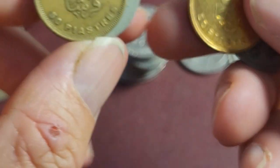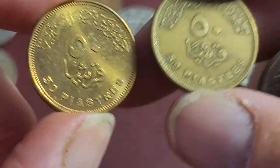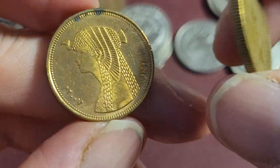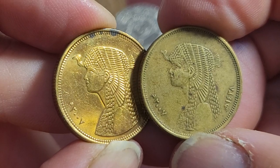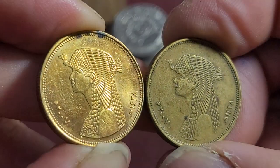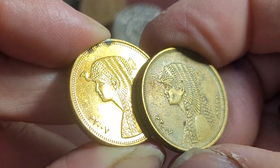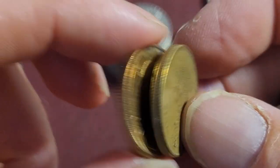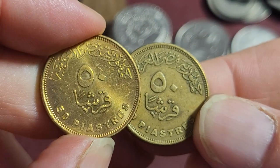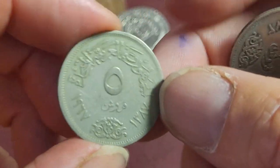Then we have Egypt. We have the current 50 piastres — although it's only worth about 2.5 cents if you're lucky. It has Cleopatra or Nefertiti on it — one of those two anyway. This is 2007, and they do issue commemorative coins of this type. So if you go to Egypt, look out for the commemorative coins in your change.